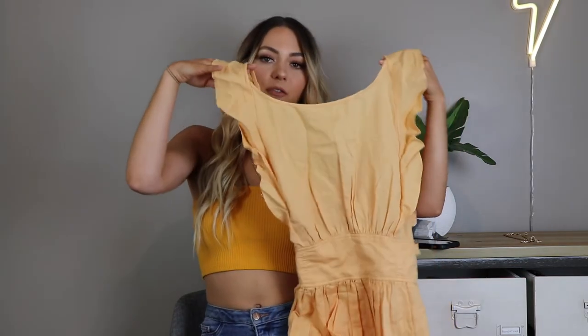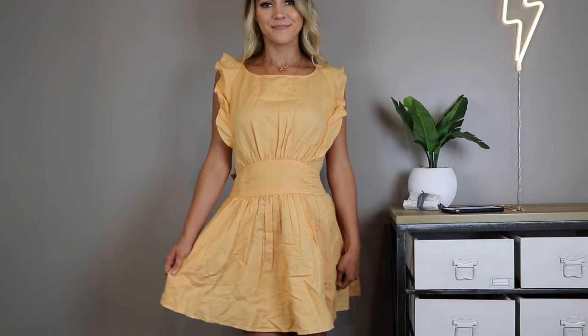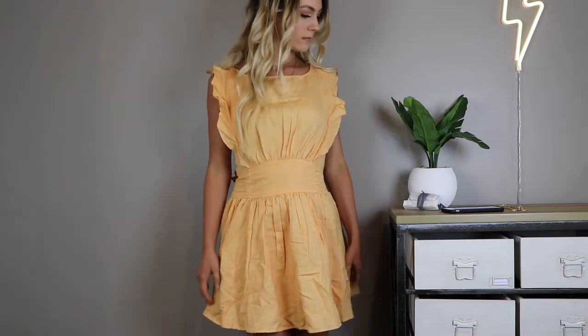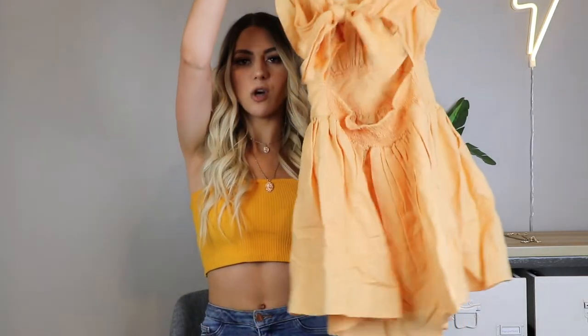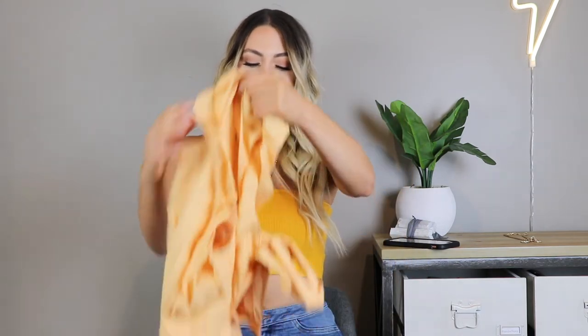The next item is a dress from Lulu's — I did pick this out and they sent it to me, so thank you Lulu's! I love this dress and I love this color. I'm so into yellow lately and I'm here for it. This dress is actually from the brand Free People but I got it from Lulu's. I think it is the cutest thing ever — these little sleeves, a flare skirt, and in the back it's kind of an open back that ties with a big bow at the lower back. It's the perfect summer dress.